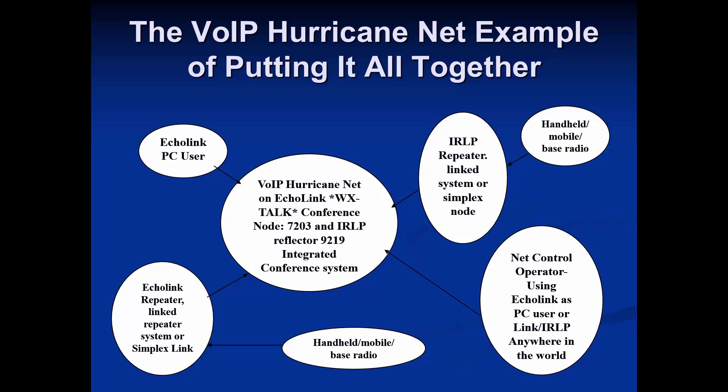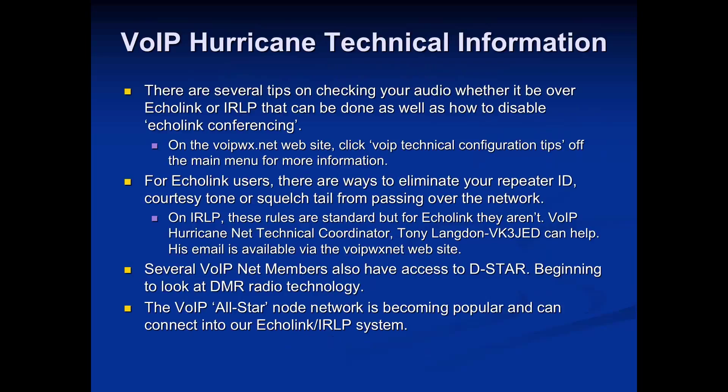There are a number of ways to configure your nodes and equipment, and we can help with that. One key thing on Echolink is we kick off stations that may have conferencing enabled — it's on by default in Echolink, but easy to disable. This prevents unintentional interference, because someone who connects to you in a conference doesn't necessarily know where your station is connected. This has significantly reduced interference levels, and all that information is on our website.